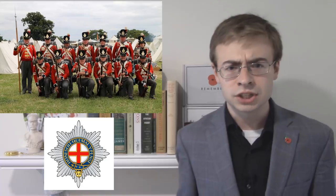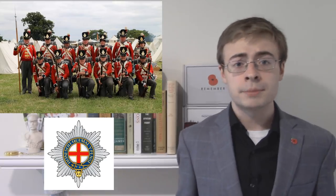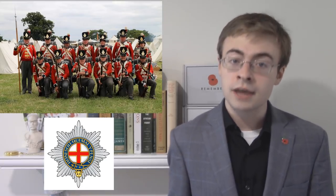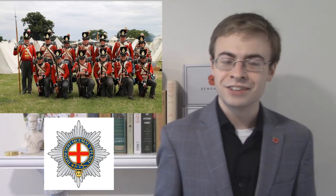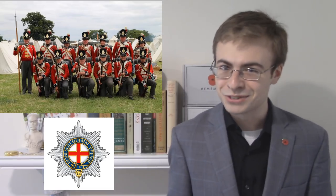This happened to me at Spetchley Park — a Napoleonic reenacting event over in the UK. I was playing that weekend with the recreated Coldstream Guards 1815. It's a very good organization. If you happen to be interested in taking up Napoleonic reenacting in the UK, I would strongly recommend you look into that organization. I'll include some of their details in the description down below.